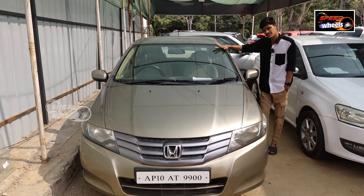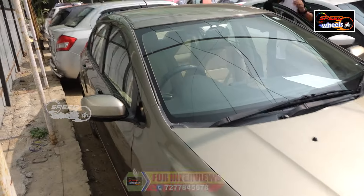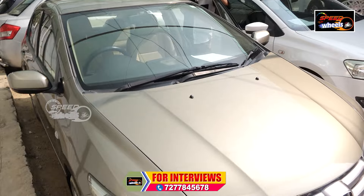There are two airbags available. There is a back camera and a touch display, as well as a normal display. Honda City has a lot of great cars and vehicles.